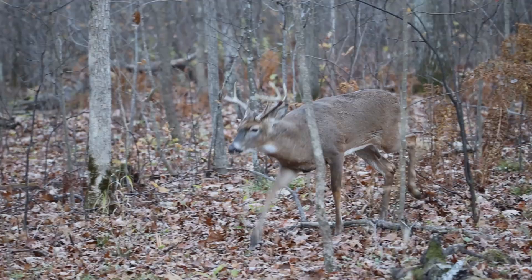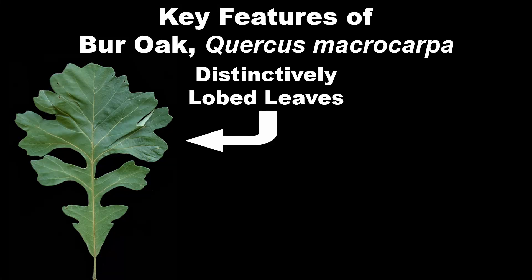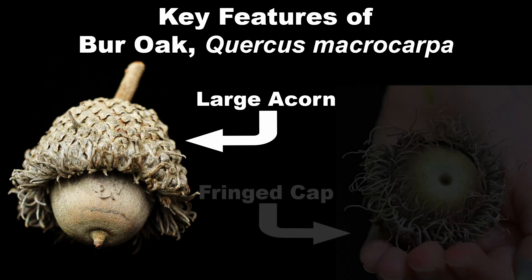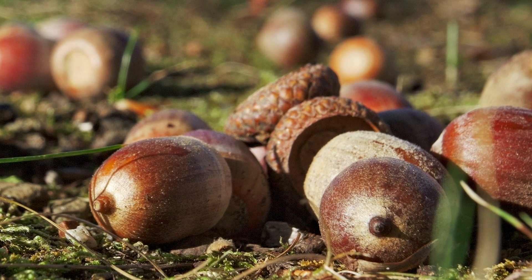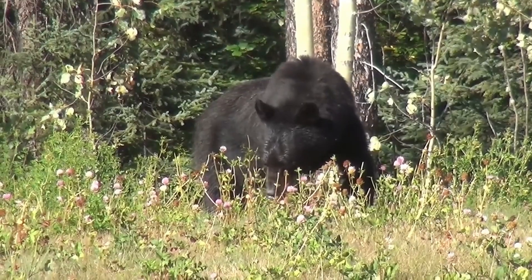Acorns ripen and drop in the fall and are sought out by a wide variety of wildlife. Key features to look for when identifying Burr Oak are the distinctive leaves, the winged twigs, and of course that huge acorn with the fringed cap. Acorns of species in the White Oak group are an important food source for a variety of mammals, including deer, black bears, and squirrels.